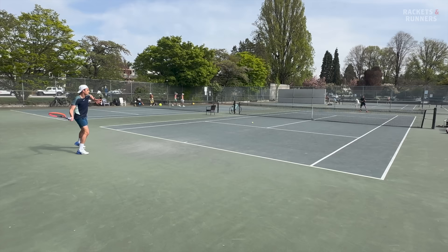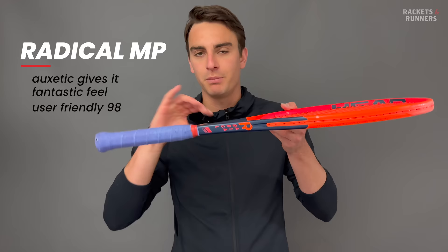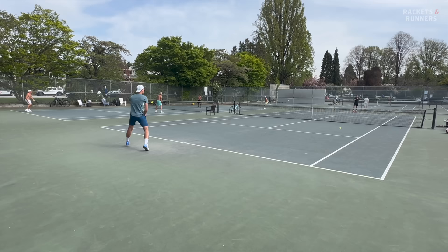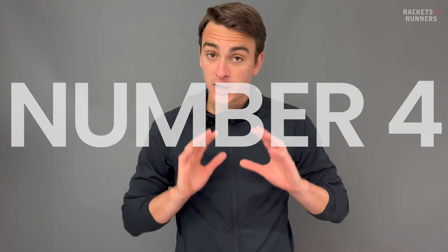It's a racket that is really unique in its playability, because it has all those positive aspects in terms of feel, control, and stability that you'd expect from a 98, but packages them into a fairly user-friendly and forgiving end product. It's one of the easiest mid-plus frames to use and one of the most spin-friendly 98s out there. There's basically no other racket that typifies the jack-of-all-trades label as well as the Radical does, and that's what makes it so special. The Radical line's rebirth owes so much to this Augmented technology — the feel really is leaps and bounds better than recent past. Chapeau to you, Head. You stuck with the Radical, and I'm really happy to see such a legendary racket finally doing well again.